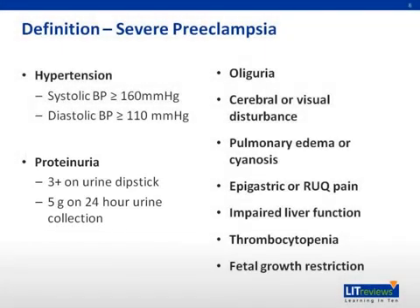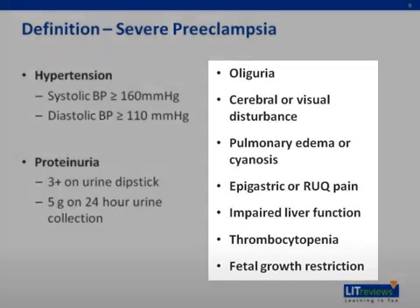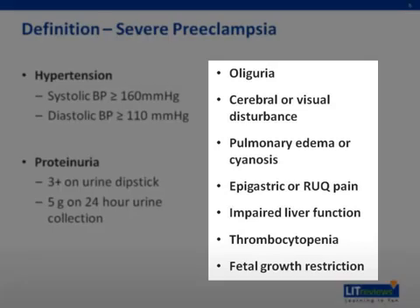There are additional criteria for severe preeclampsia, which include oliguria — less than 500 milliliters of urine output in 24 hours — cerebral or visual disturbance, pulmonary edema or cyanosis, epigastric or right upper quadrant pain, impaired liver function, thrombocytopenia, and fetal growth restriction.